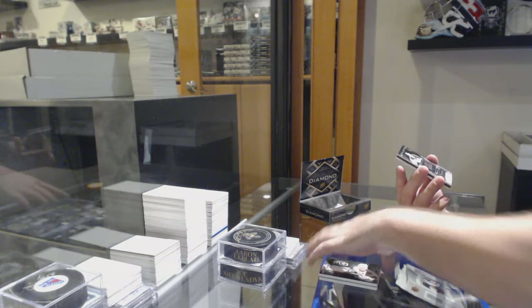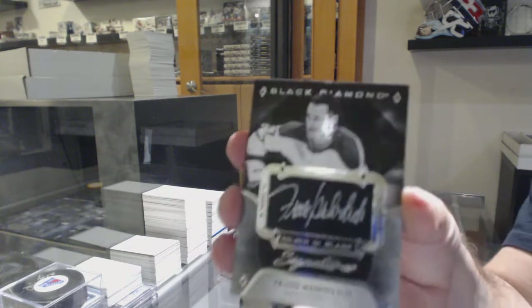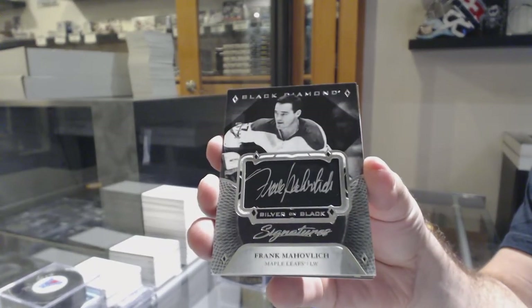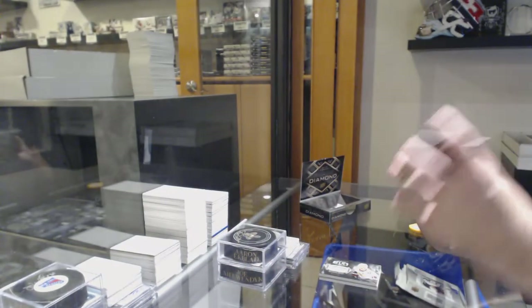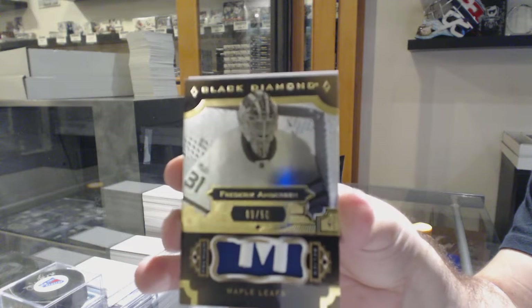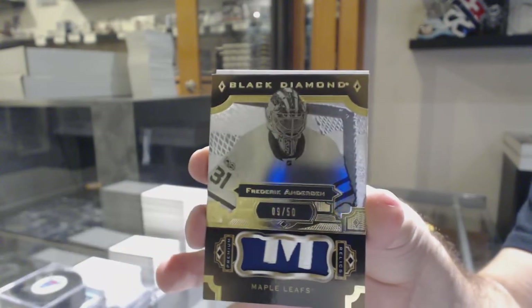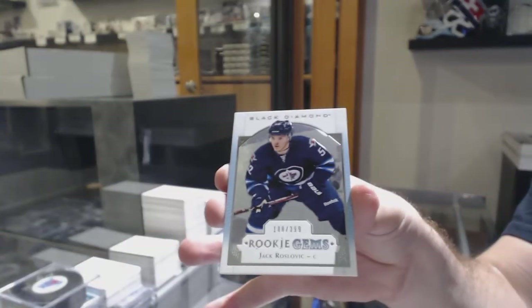For the Maple Leafs, silver on black signatures, the 99, Frank Mahovlich. That's cool. For the Maple Leafs, number to 50 patch, Freddie Andersen. That is a damn cool patch too. And for the Winnipeg Jets, 3-9, Jack Roslovic. Here we go, we'll see you next time.